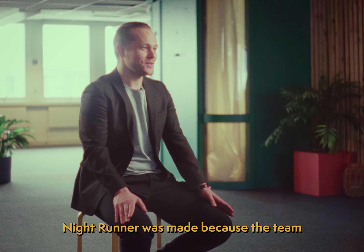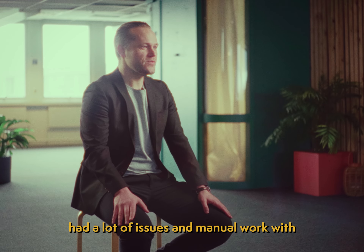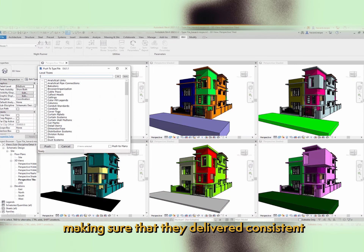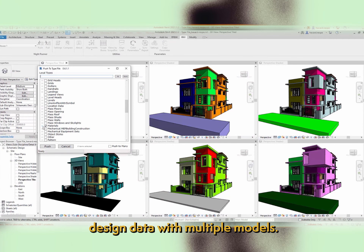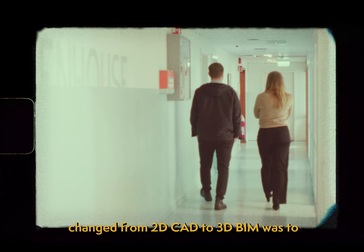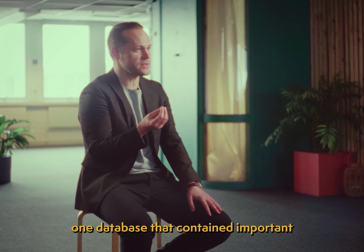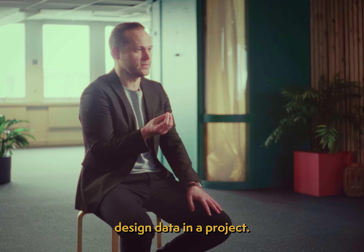Nightrunner was made because the team that designed the new terminal at Oslo Airport had a lot of issues and manual work with making sure they delivered consistent design data across multiple models. One of the reasons why we 10 years ago changed from 2D CAD to 3D BIM was to have one single source of information — one database that contained important design data in a project.